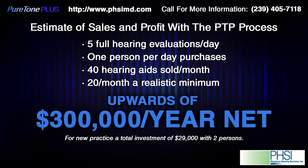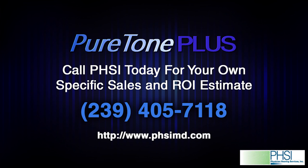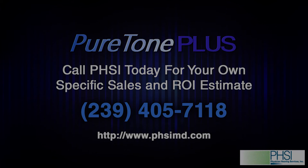Here, you can see an estimate of your net profit by using the PTP-based program. PHSI will guide you throughout implementation of your hearing program, including the hiring of a licensed hearing professional. With good management, your net profit should be upwards of $300,000 a year, with a realistic goal of $500,000. Please call us at PHSI, 239-405-7118. Thank you.